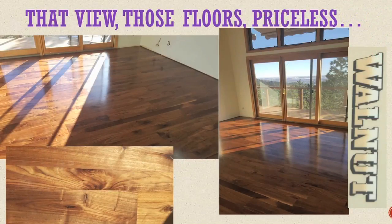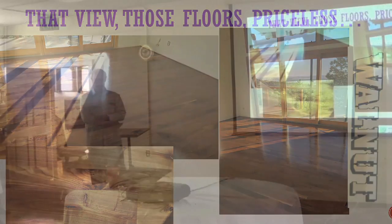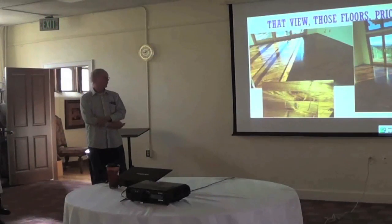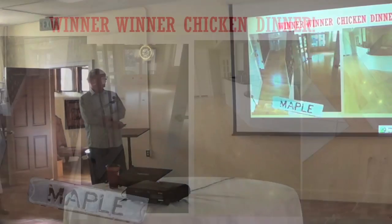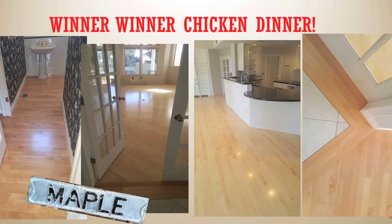That's a walnut floor — we do those once in a while, but the homeowner needs to understand the care involved. This particular job is in a psychologist's home in the mountains. You can see the whole Front Range from the house. That floor is probably the most beautiful floor I've ever seen — the pictures don't even do it justice. And that's a maple floor — it's a very light-colored floor.